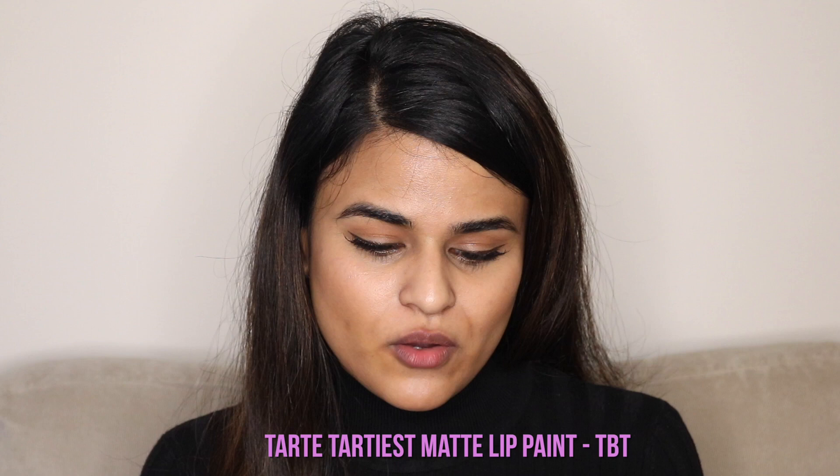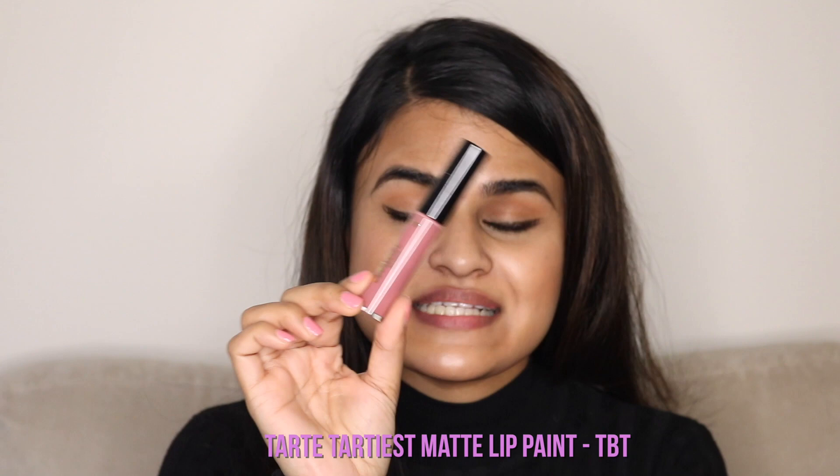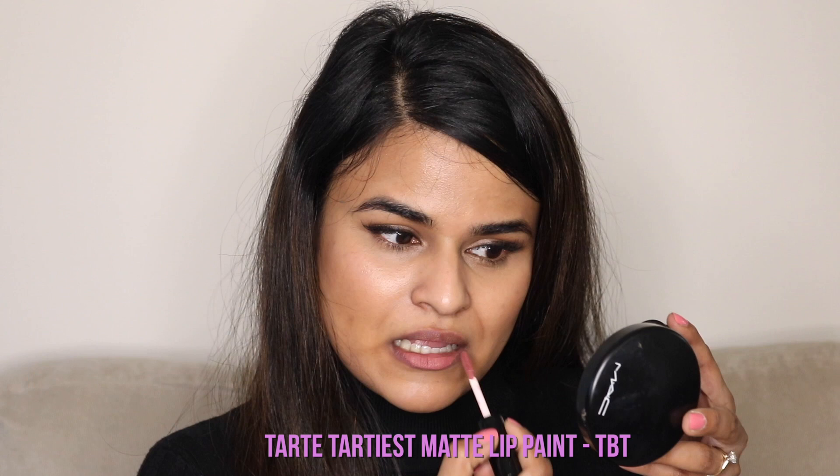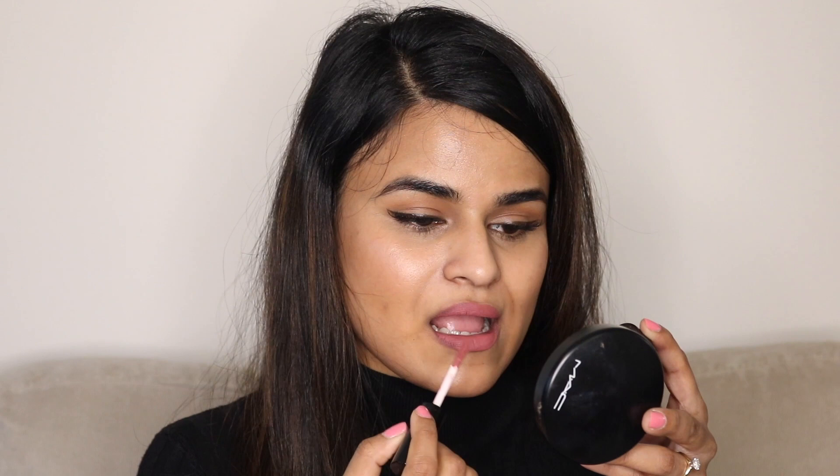Next up, I've got one of my other faves — I particularly like this one. This is the Tidiest Lip Paint in the shade TBT. This is such a beautiful mauve-y pink color, and it's very comfortable on the lips. It's more of a mousse-y texture, and you know that waiting period when you wait for your liquid lipstick to dry? It's like this never passes that period — it's always just waiting to dry.